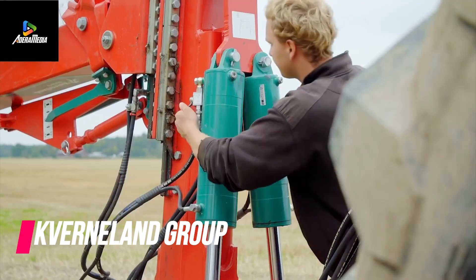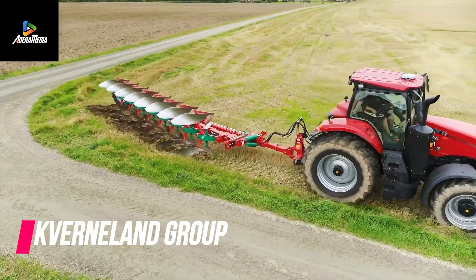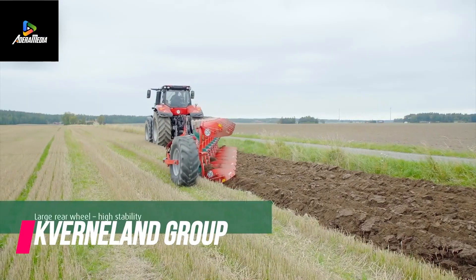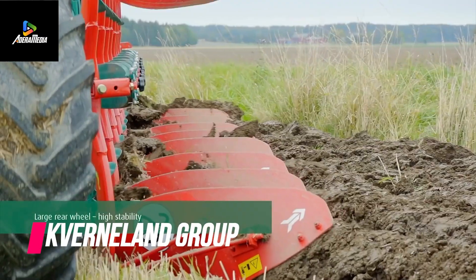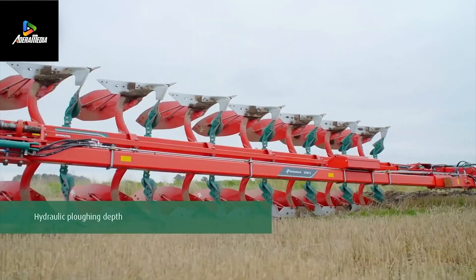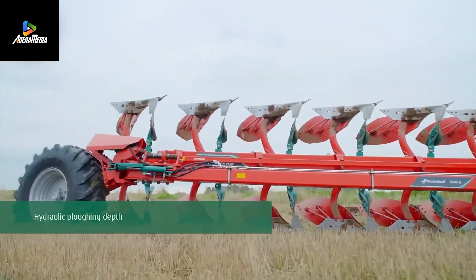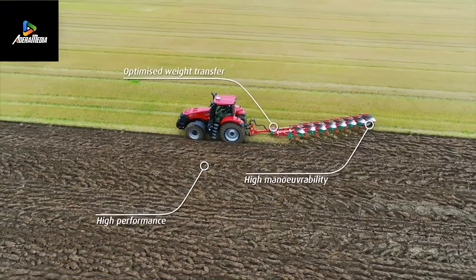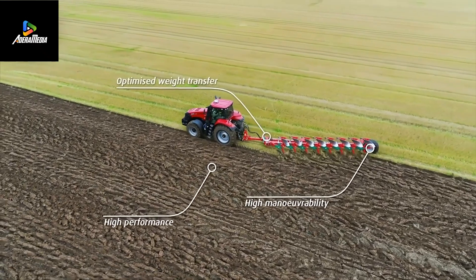Let's dive deeper into the fascinating world of cutting-edge agricultural machinery. Buckle up, because we're about to embark on a journey where tractors become dance partners, sprinklers pirouette, and carrots waltz their way into our hearts. Amazing tech, where innovation meets the soil.